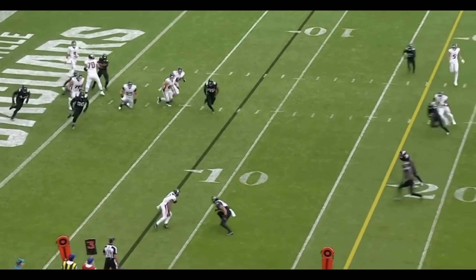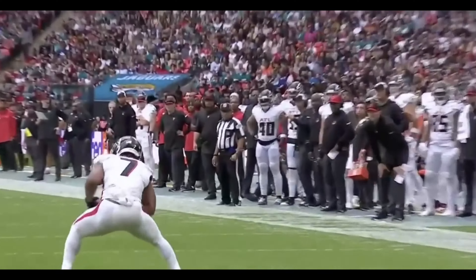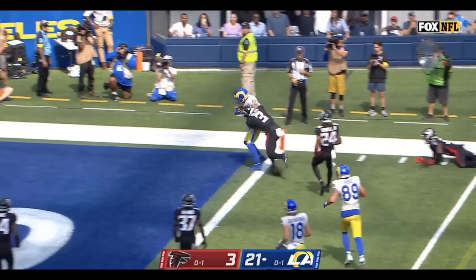From the pocket, gets it out quickly, and this is Robinson. Little move makes a man miss. Muma couldn't get him down, but he's stopped short from the mark. And this cut out of the backfield to the five. What a move! Touchdown!